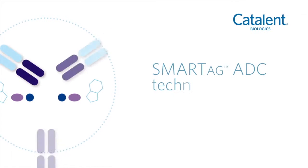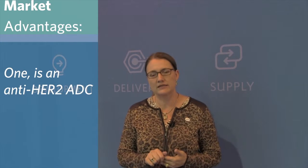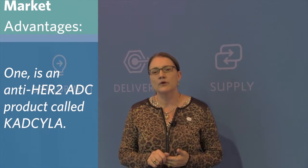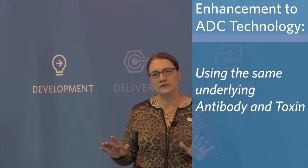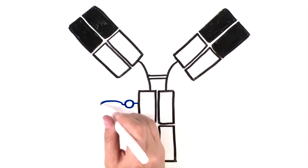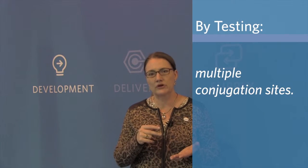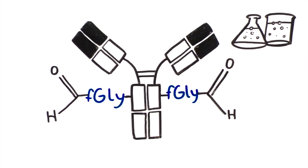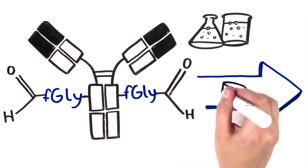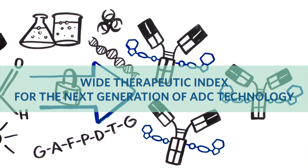Some of the advantages with the next generation SmartTag ADC — as you know, there are two different ADCs currently approved on the market. One is an anti-HER2 ADC product called Kadcyla. What we've done is use the same underlying antibody and the same toxin, but we've optimized the anti-HER2 ADC for placement conjugation site by testing multiple conjugation sites, and also by conjugation chemistry and linker chemistry, developing a much more safe and efficacious drug — one with a wide therapeutic index, which is what we're looking for in the next generation of ADC technology.